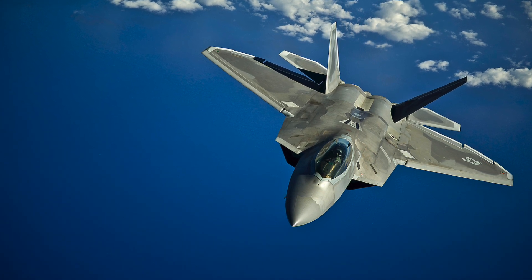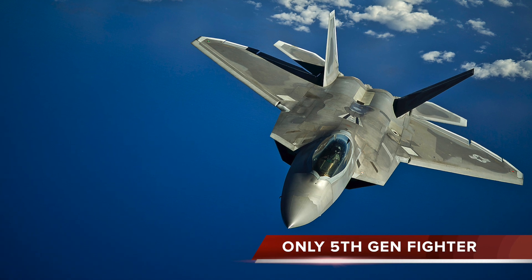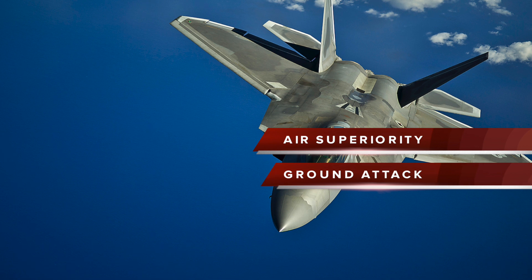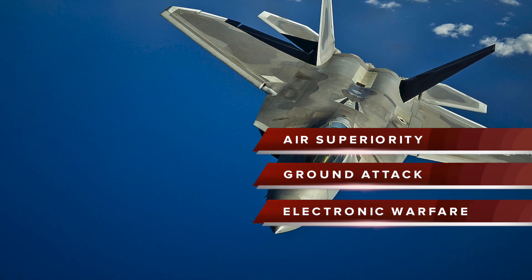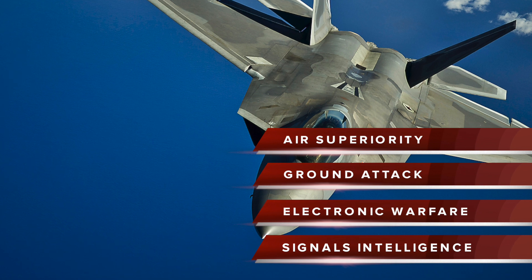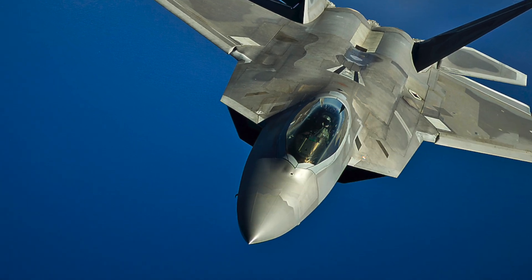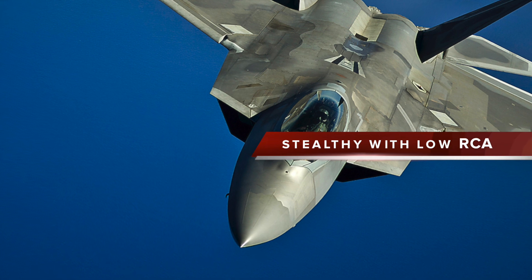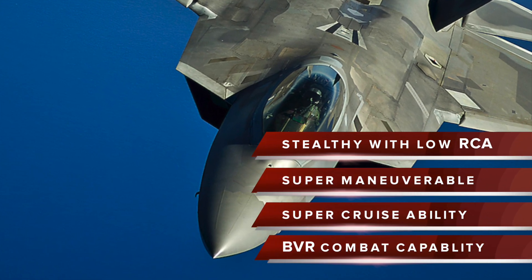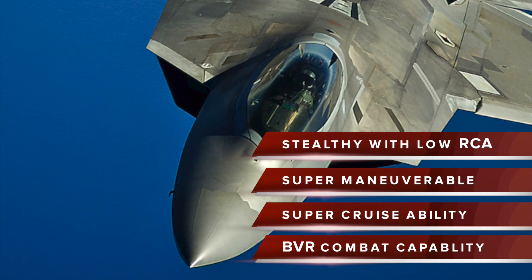And number 1 is the F-22 Raptor — the only operational 5th generation fighter. Primarily an air superiority fighter, it also has additional capabilities including ground attack, electronic warfare, and signals intelligence roles. The Raptor's combination of stealth, aerodynamic performance, and situational awareness gives the aircraft unprecedented air combat capabilities, unmatched by any other operational fighter.